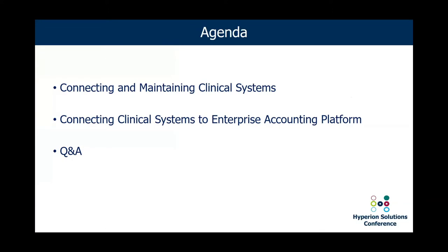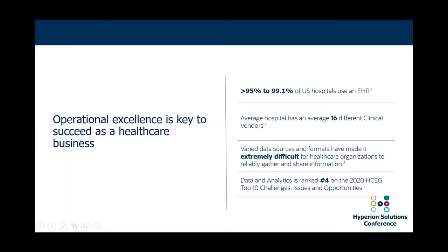Today's agenda is about connecting different systems. Connecting and maintaining the clinical system is the first thing we'll tackle, and the second half will expand that connectivity all the way out to your financial systems. We'll be spending more time on connecting and maintaining the clinical system because that is the core and the foundation from a best business practices perspective. We'll close out with a Q&A and hopefully some responses to the trivia.